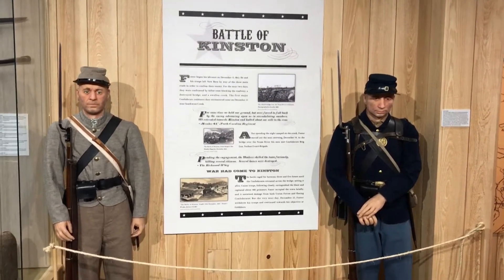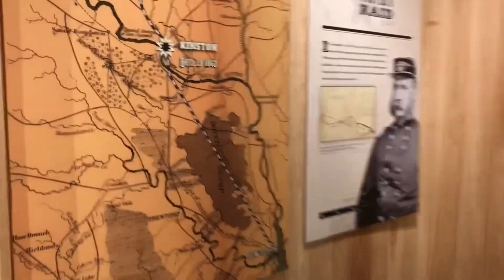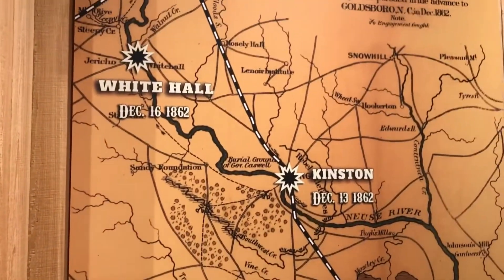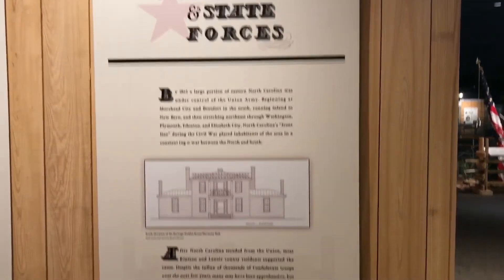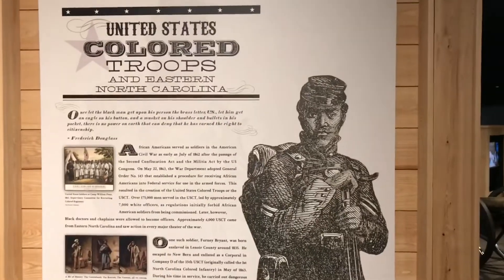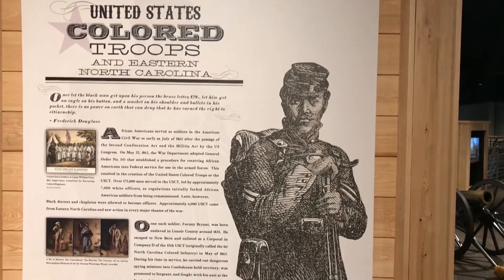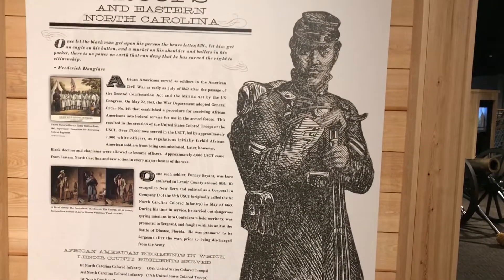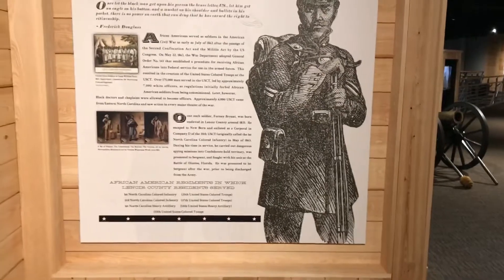The Battle of Kinston. There are also Civil War battlefields in the area besides the two Neuse museums. Allocate at least two hours. The United States Colored Troops in Eastern North Carolina — the African American soldier displays here really pay great tribute to all the African American soldiers who fought in the American Civil War. Nicely done, and they have a list of all the different regiments.